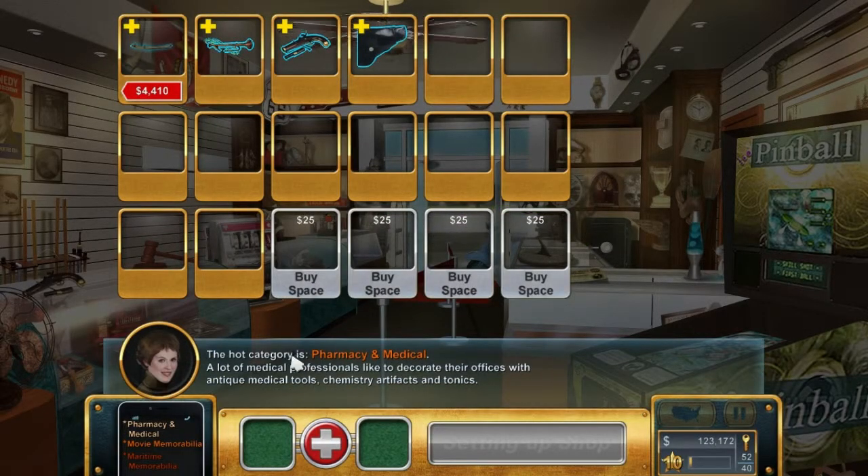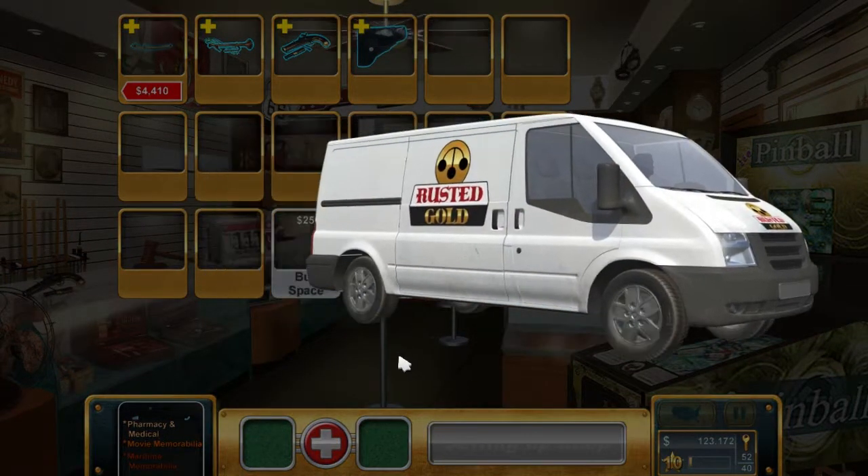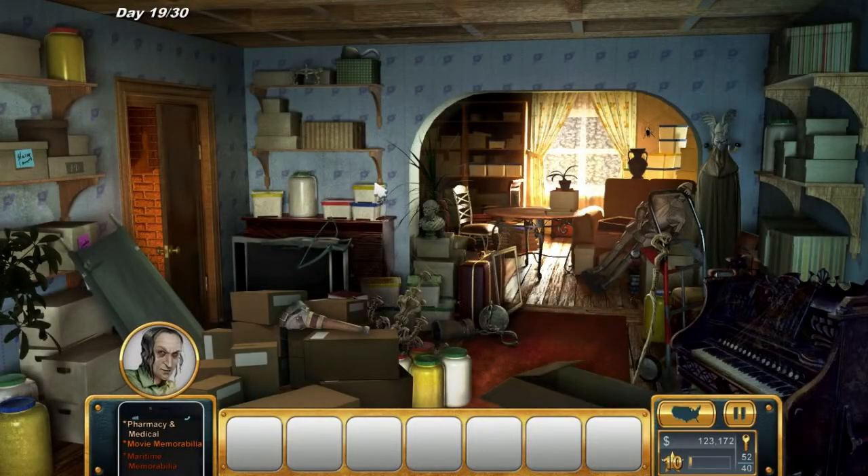Made a profit of $3,804 - that's easily enough to keep us in the lead. Would have liked a bit more, but pharmacy and medical has come up as the next category. That's okay, we've got a hell of a lot of options for that. Broderick Fagan's is the place to start. We don't want to commit too early because I know there's quite a lot of pharmacy and medical stuff around.